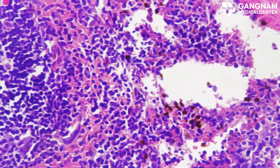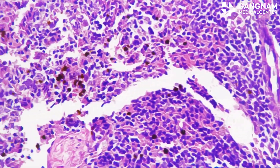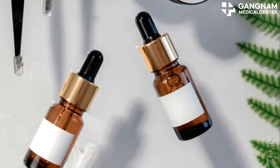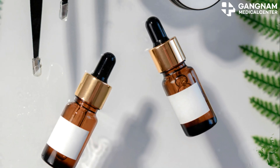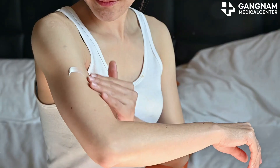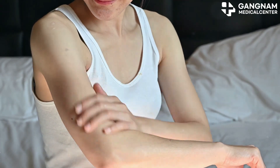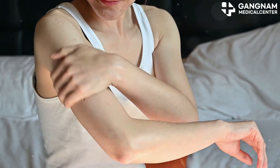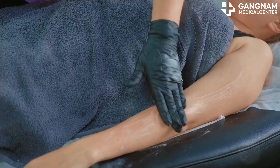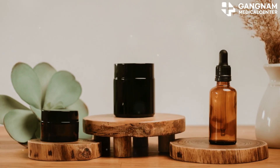In essence, exosomes induce physiological changes in your skin cells, enhancing everything from collagen synthesis to skin texture. They're like a multi-tool for skin health, addressing multiple concerns simultaneously. The magic of exosomes lies in their ability to promote skin regeneration, reduce inflammation, enhance moisture retention, provide antioxidant protection, and even out skin tone. They're truly a game-changer in the world of skincare.